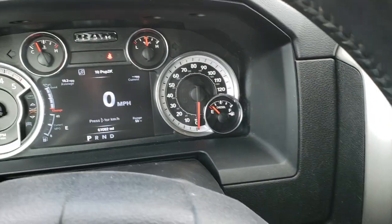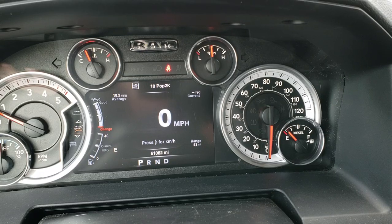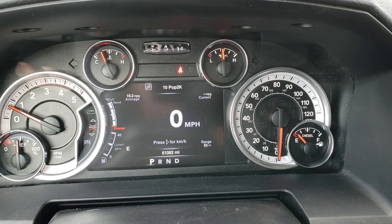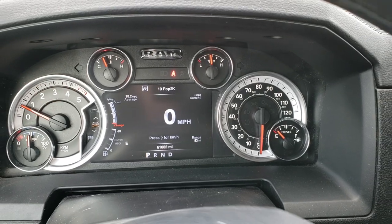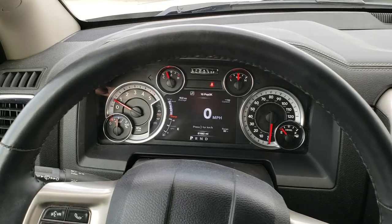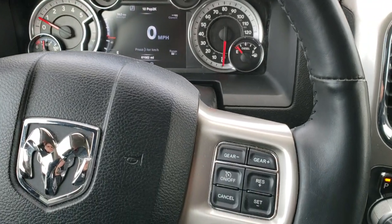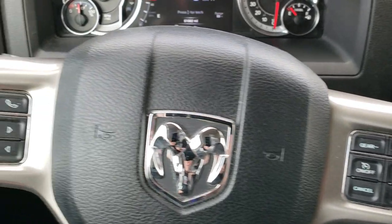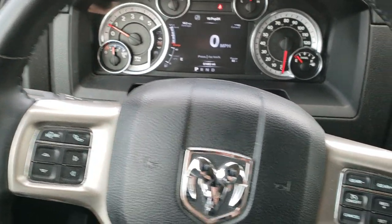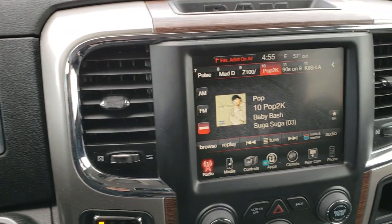As we hop inside the truck, you can see it has the 7-inch TFT display and 61,082 miles. It has the digital speedometer as well as the four-corner information center. It has the heated leather-wrapped steering wheel, with cruise controls on the right and Bluetooth audio and information center controls on the left. Behind the steering wheel are the audio controls.